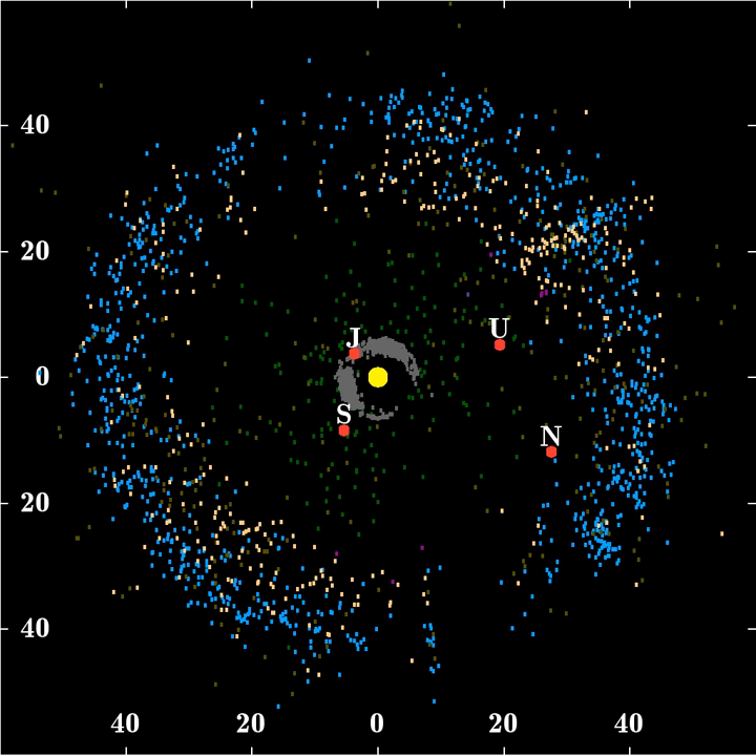Like the asteroid belt, it consists mainly of small bodies or remnants from when the solar system formed. While many asteroids are composed primarily of rock and metal, most Kuiper Belt objects are composed largely of frozen volatiles such as methane, ammonia and water. The Kuiper Belt is home to three officially recognized dwarf planets: Pluto, Haumea and Makemake.